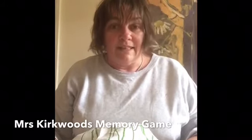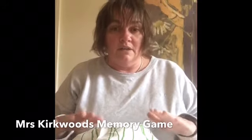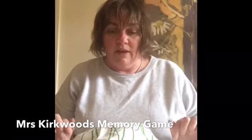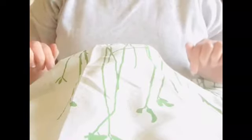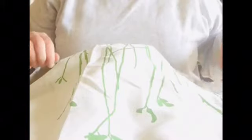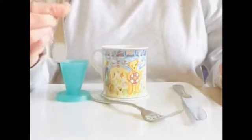Hello boys and girls, today I've got a little game for you called the memory game. Underneath my tea towel I've got some items, bits and pieces, which I'm going to show you. So under here I've got a spoon.